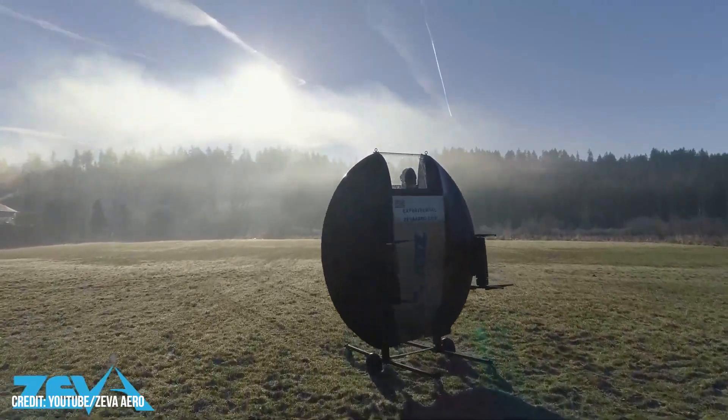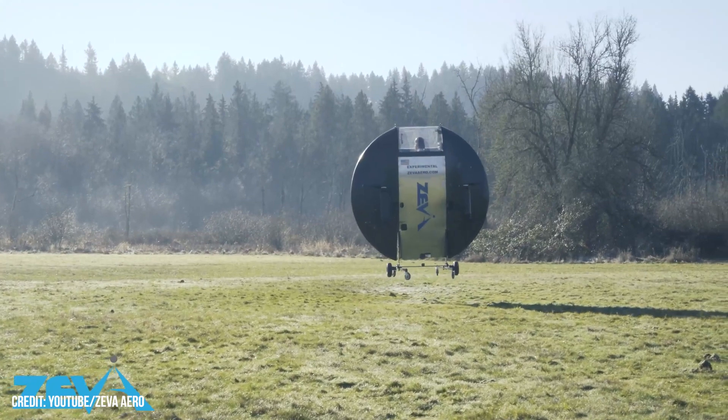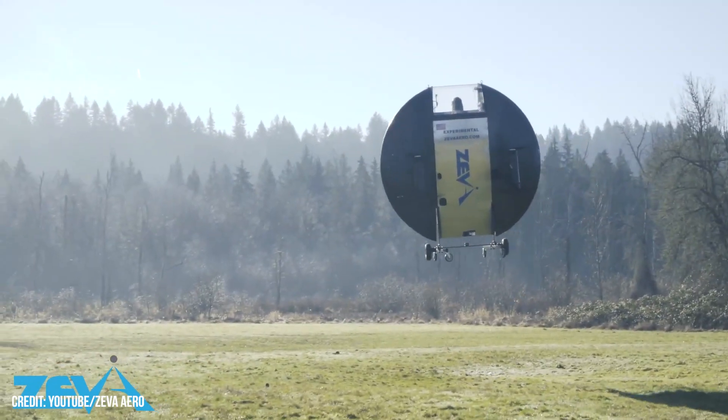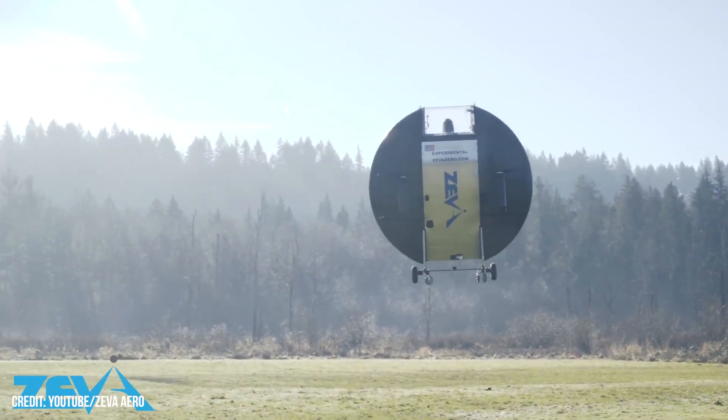The flight is an important milestone in the airworthiness certification process, proving the unmanned demonstrator could take off and maintain position in a controlled hover, as well as taxi, climb, and maneuver at low altitude.